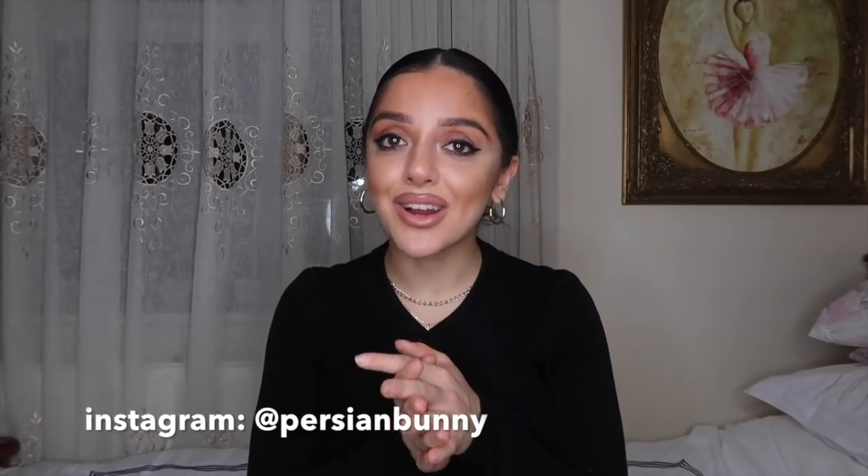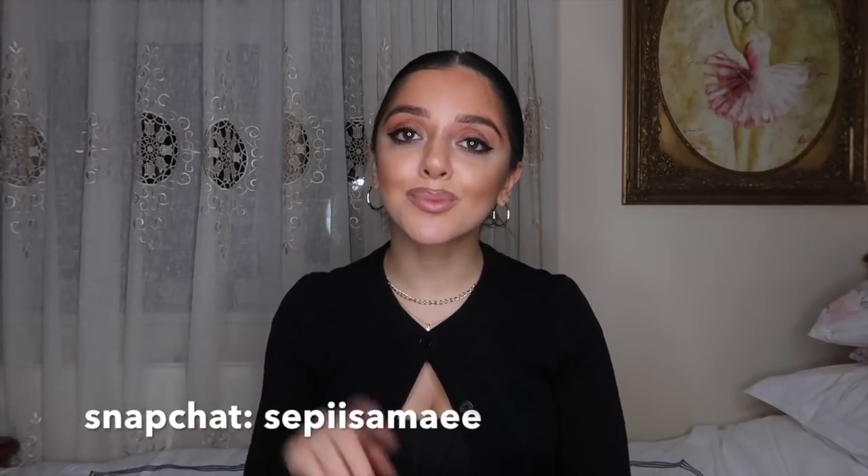So that is the end of my Zara sale haul. I hope you guys have enjoyed it — if you did, please don't forget to give it a thumbs up and subscribe for more videos. I really hope you're all keeping safe and well. I know that right now could be a really difficult time in the world for absolutely everyone, so please don't feel like you're the only one finding this hard. I hope you all stay healthy, happy, and positive, and I hope I can bring a smile to your face and distract you for a few minutes. Don't forget to check out my socials — my Instagram is Persian Bunny, my Snap is Sepi Samai, and my TikTok is Persian underscore bunny. I'll see you in my next video — bye!